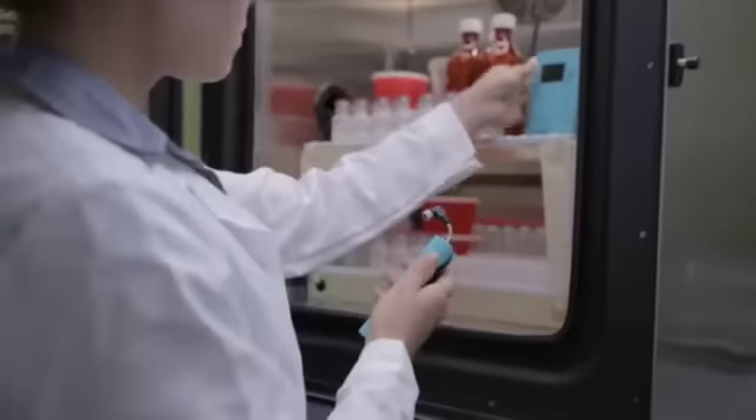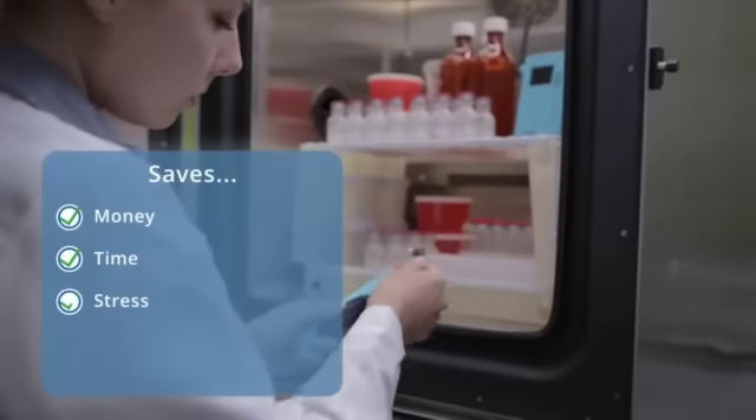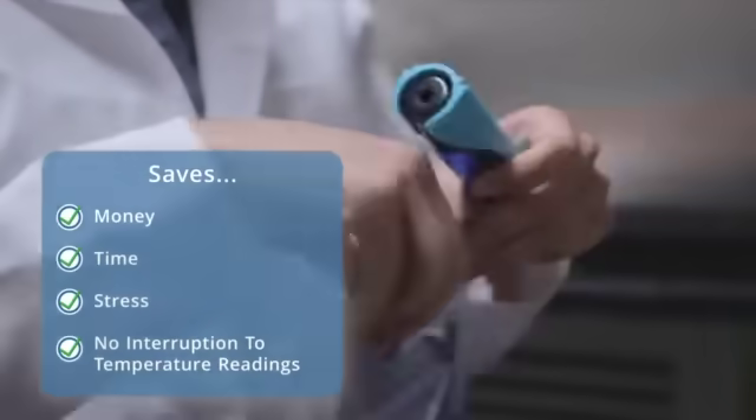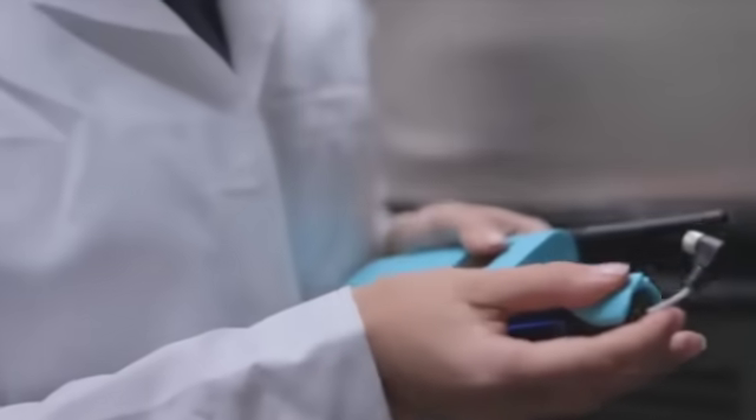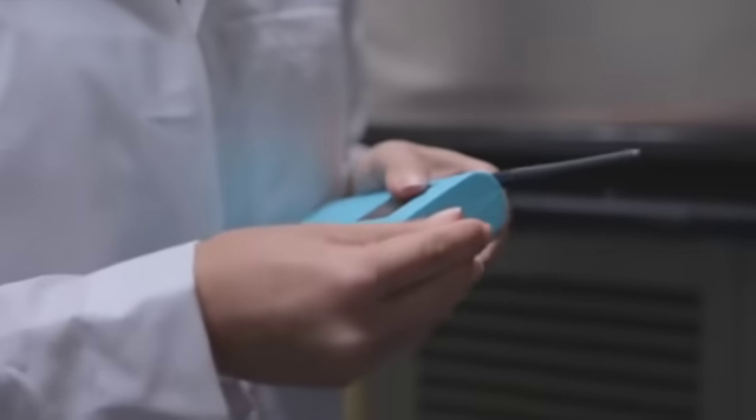The benefit is a huge cost savings to you, and it takes literally seconds to do, thus ensuring that there is no downtime to your temperature monitoring. Renewing your A2LA calibration certificate has never been so cost-efficient and simple.